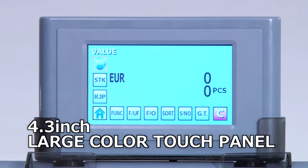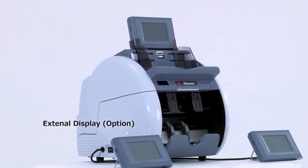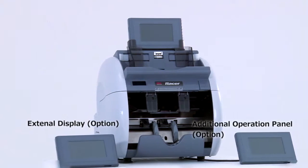Daily operation is made easy with the Racer's user-friendly 4.3-inch color touch panel. Two optional display panels can be connected and used for dual operation and external display.